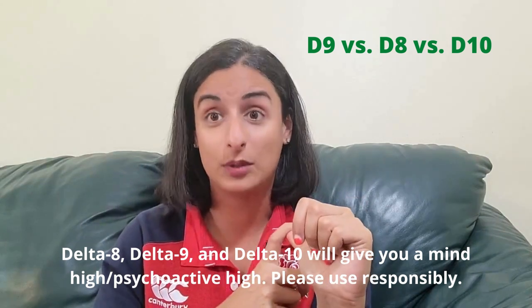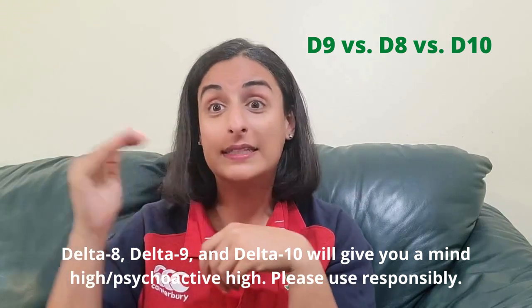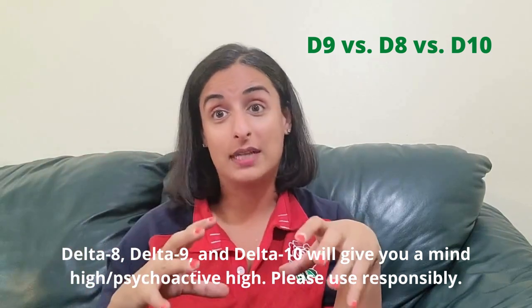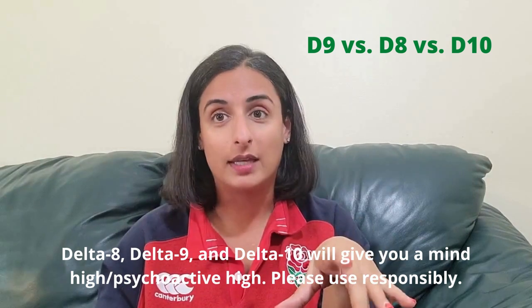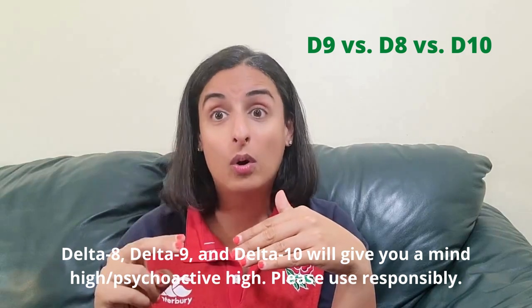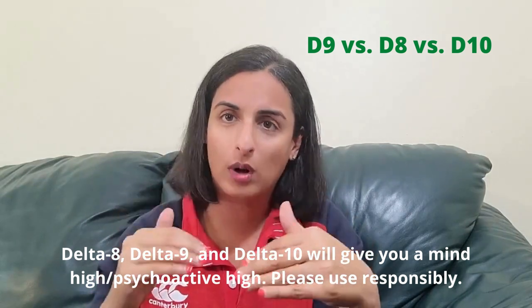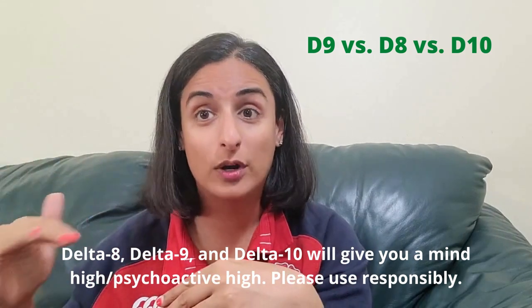Some people use Delta 8 and Delta 10 for libido stimulation as well. Now, say you're using Delta 8 and you're feeling great — stay on Delta 8. But say you're building up a tolerance to Delta 8, or your pain levels are so high that you just need something a little bit more. Delta 9 might be what you want to try.